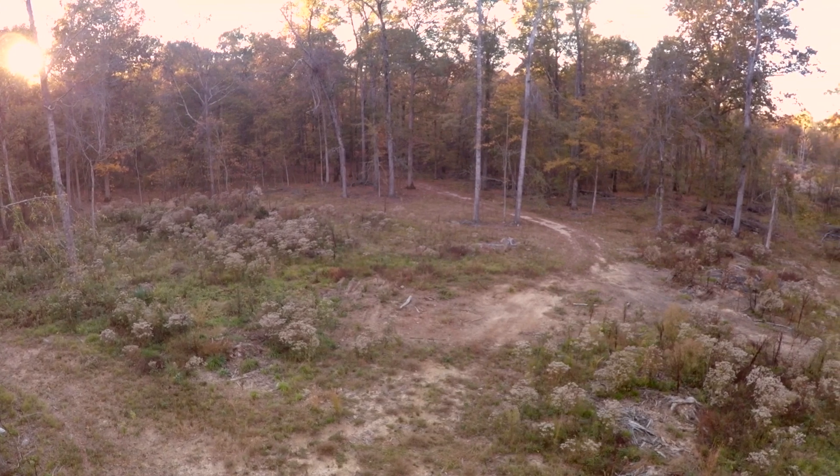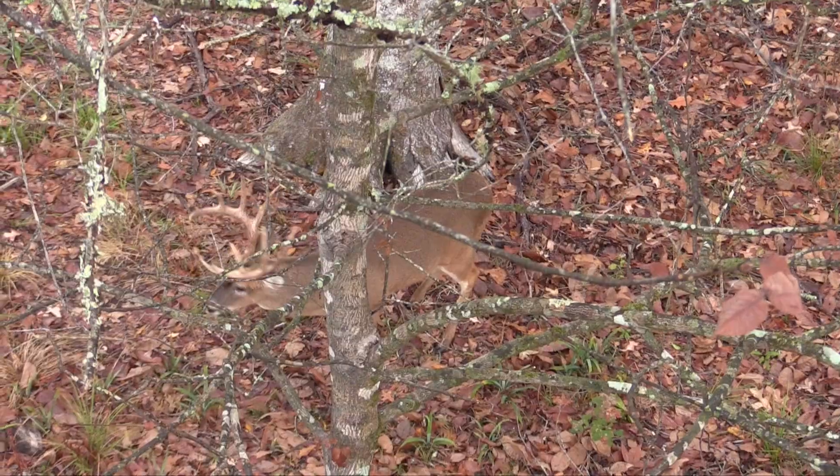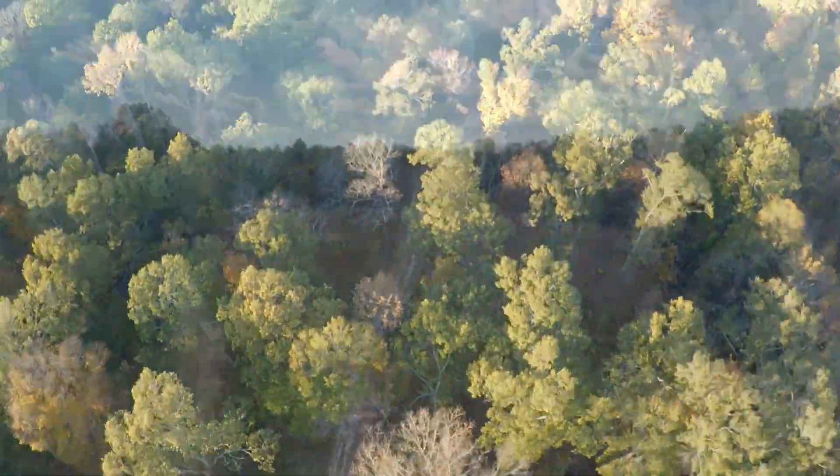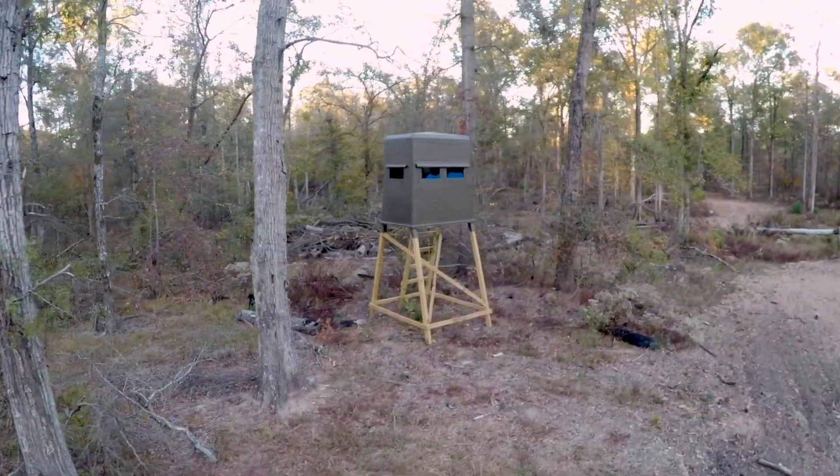Timber harvests have been conducted in specified areas to improve browse and bedding cover, but also to create travel corridors ideal for deer hunting. An extensive road system leads to numerous food plots throughout the property, where your hunt can be enjoyed in one of the many shooting houses.